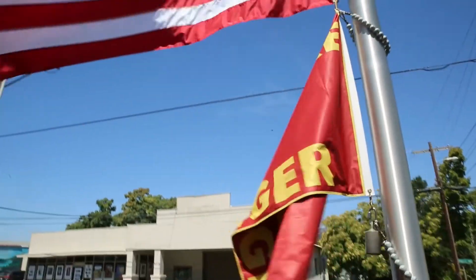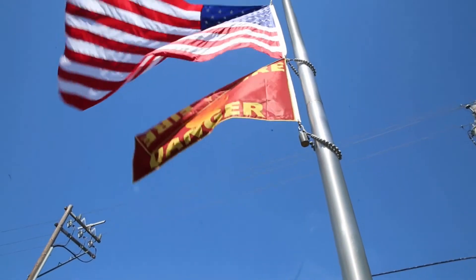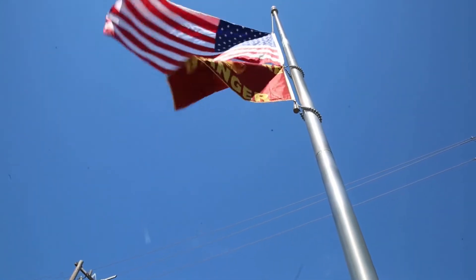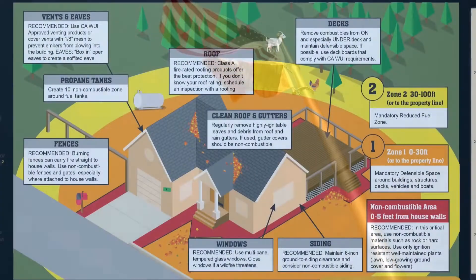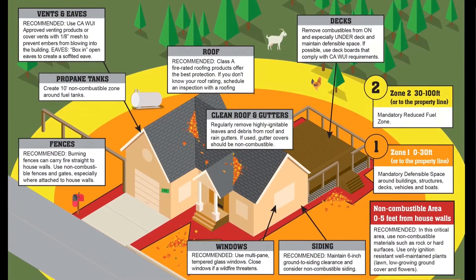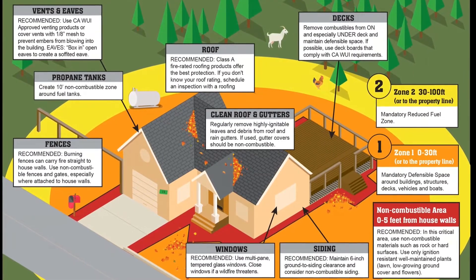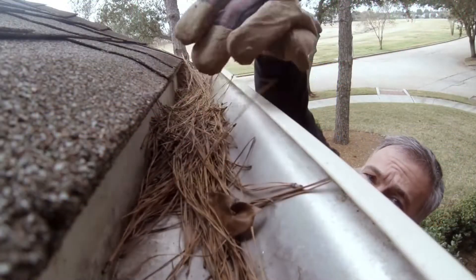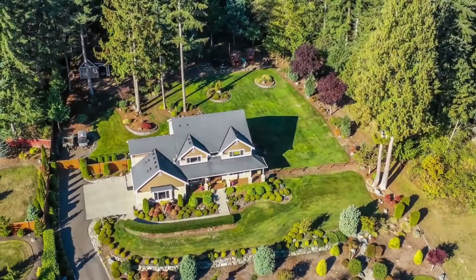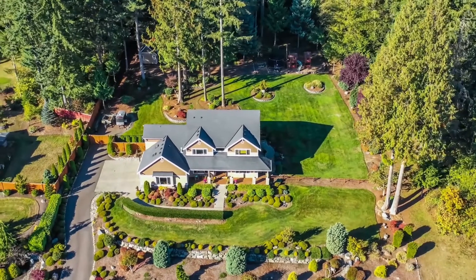I strongly recommend that homeowners, when alerted to an upcoming red flag warning or watch, take the time to take inventory of their house and make sure they've addressed all the low-hanging fruit when it comes to defensible space — making sure their gutters are cleared and that flammable vegetation and flammable furniture around the house are pulled away from the house.